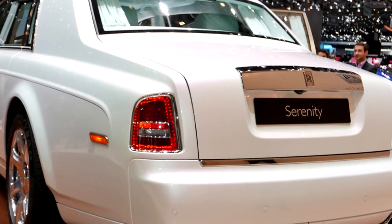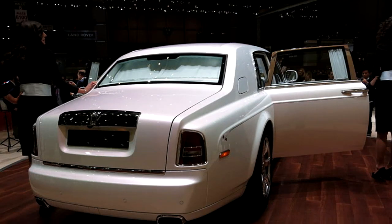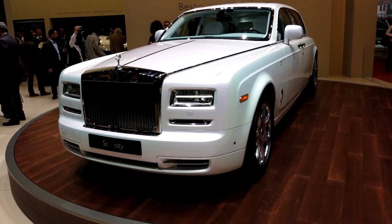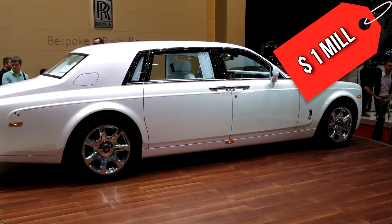The Rolls-Royce Phantom Serenity is definitely a vehicle you should have if you are looking for luxury. And it packs quite a punch too, with its 8-speed automatic gearbox and direct-injection V12 engine. All these factors combine to raise the price of the car up to 1 million dollars.